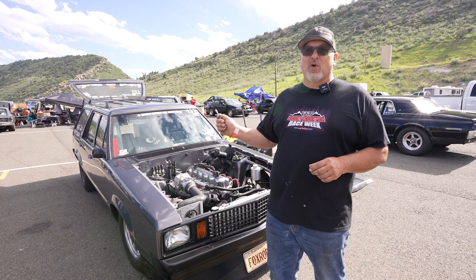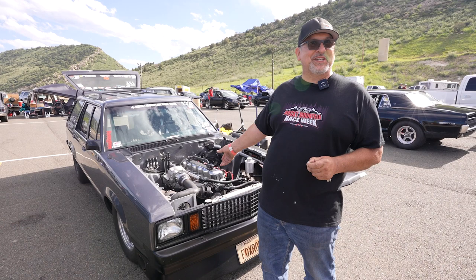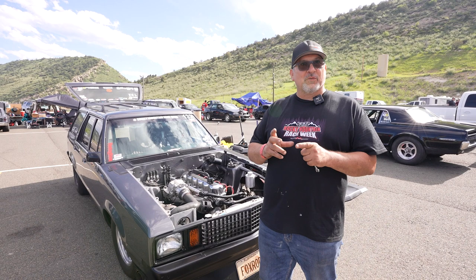A group of us got together and got Todd Molnar from Molnar Rods to make us some boost rods for these 300 sixes — this is one of the first sets. Pistons are TRW pistons from back in the day, found on eBay. We did a different ring package, made some thinner rings and a spacer, and they're propane pistons.